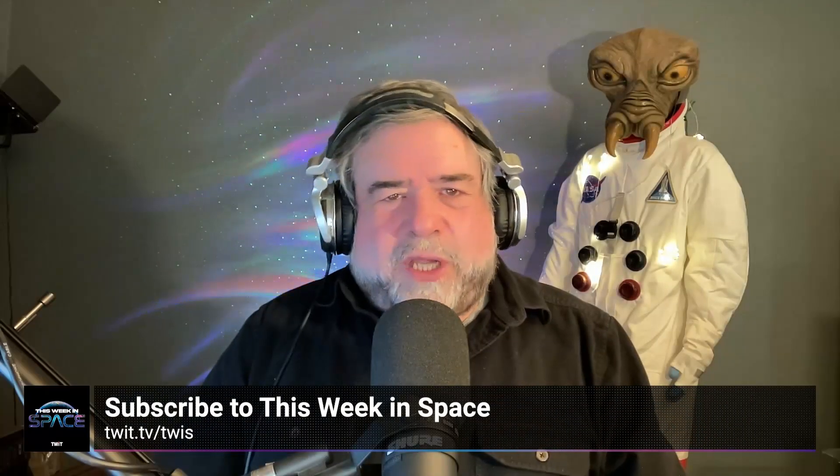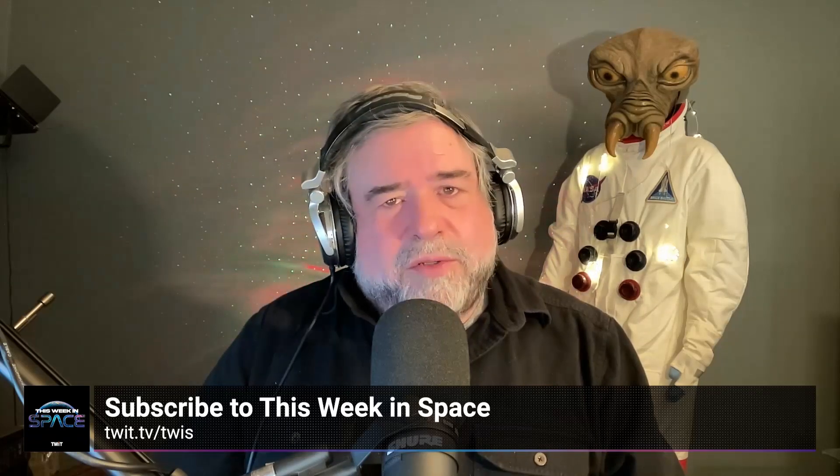If you enjoyed this clip, be sure to check out This Week in Space. You can find us on your favorite podcast app, or see the link in the description below. See you there!